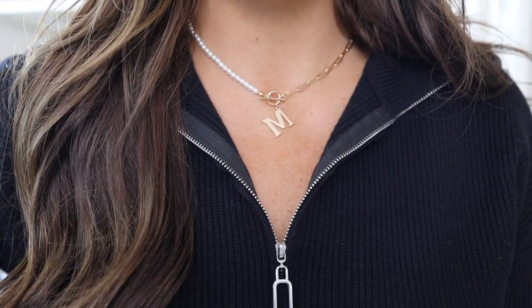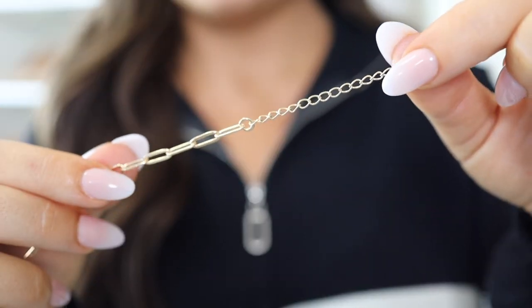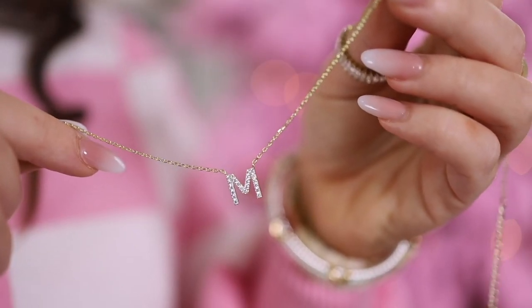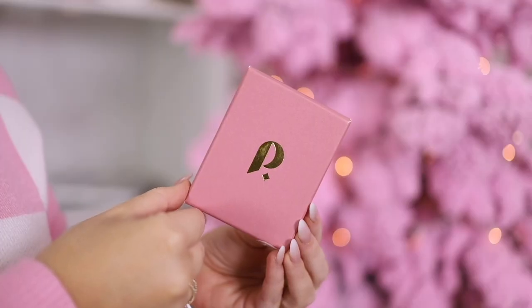Another great gift idea, especially if you want something a little more personalized, is an initial necklace. I have shared so many on my channel over the years — some come in gold, silver, rose gold. I even have a rhinestone version that I will link below in the description box. I think this makes a nice inexpensive gift with a personalized touch.